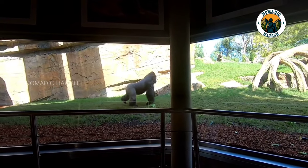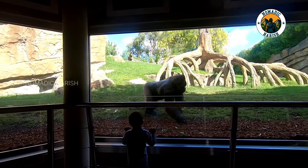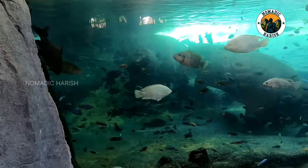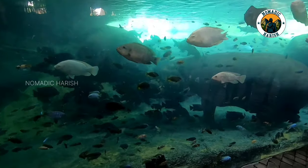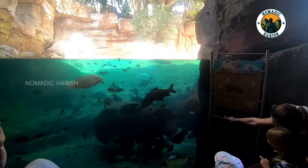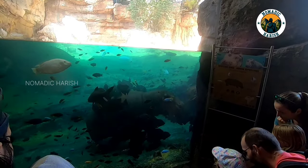The park is open 365 days a year. From April to September, the opening hours are extended till 8 p.m. The entry tickets are available online or at the Biopark counters. Biopark Valencia definitely is worth adding to your bucket list. Wishing everyone a joyful visit to the park.